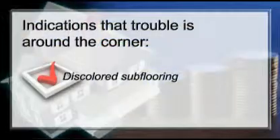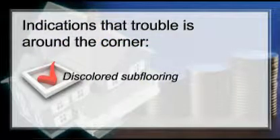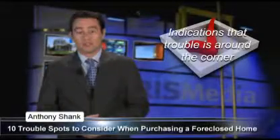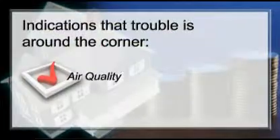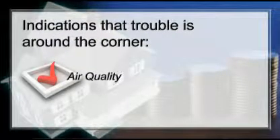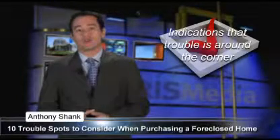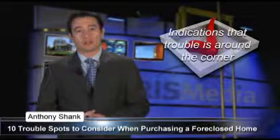Discolored subflooring — from the basement, check the subflooring above for stains and small holes, both caused by mold. Air quality: the air quality within a home tells a lot about the home's condition. Be sure to include air and surface testing in your home inspection — it's a few hundred dollars well spent.